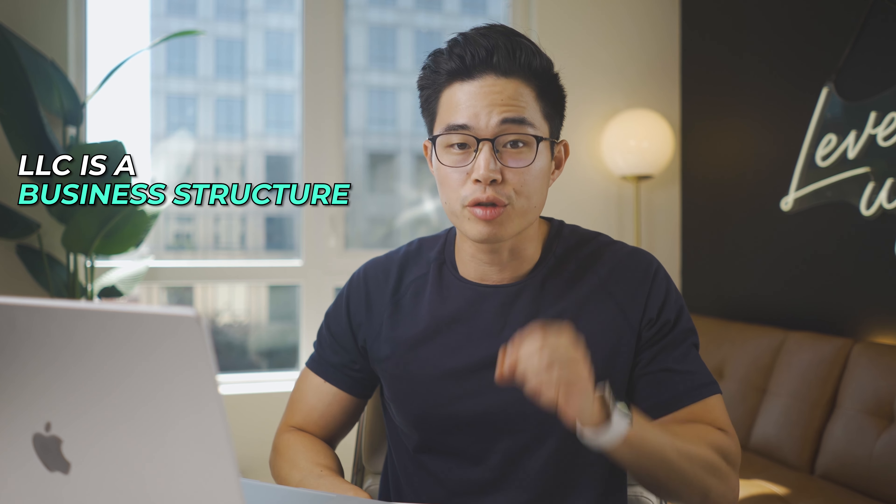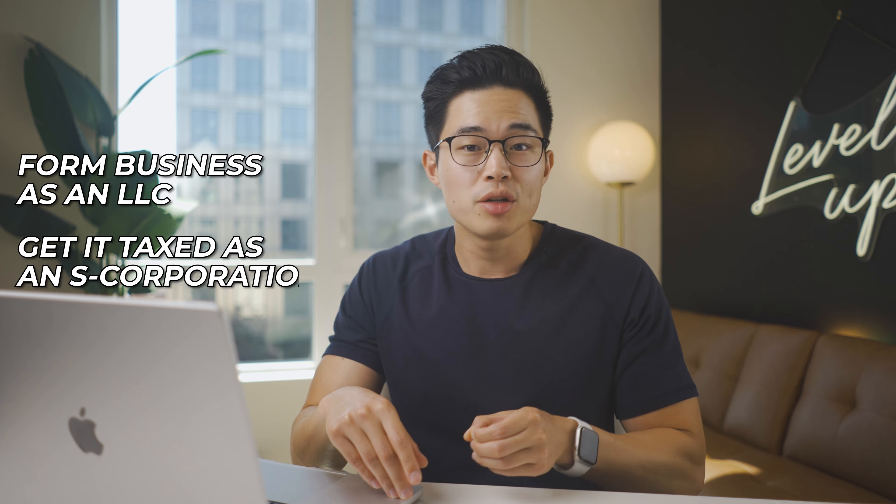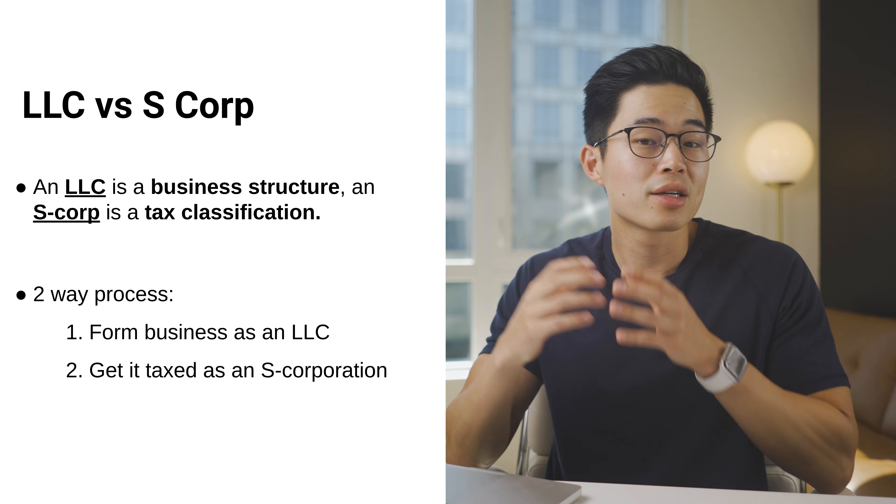Hey everyone, it's Charlie. A very common question I get is: what is the difference between LLCs and S-Corps? If you are a business owner or an aspiring business owner, it's extremely important that you understand the differences. So in this video, we're going to go over all the differences and I'll give you some helpful resources down below. The main difference is that an LLC is a business structure and an S-Corp is a tax classification — the two tie in because after you form your LLC, you can file to get taxed as an S-Corp.